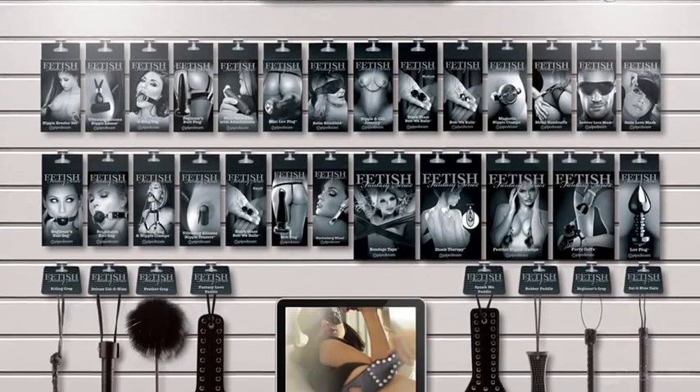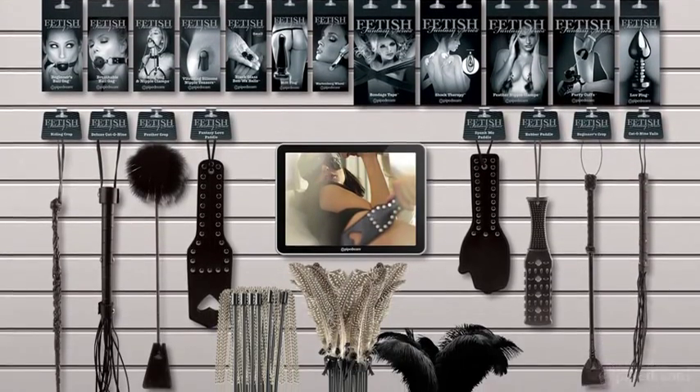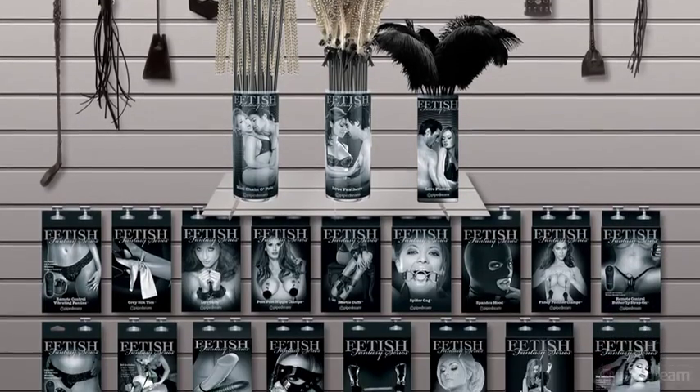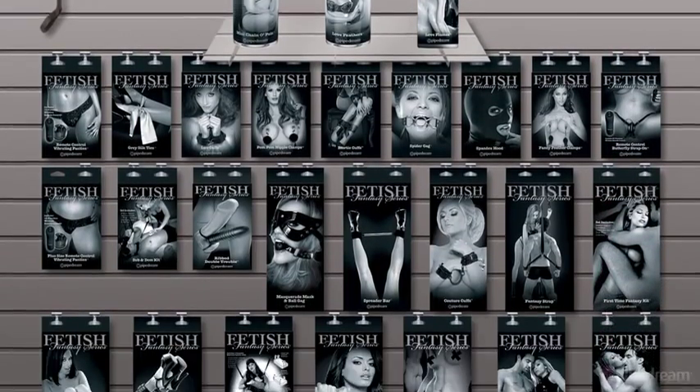With over 2 million units sold since the book's initial release, Fetish Fantasy Limited Edition continues to be the premier introductory fetish collection in the world.